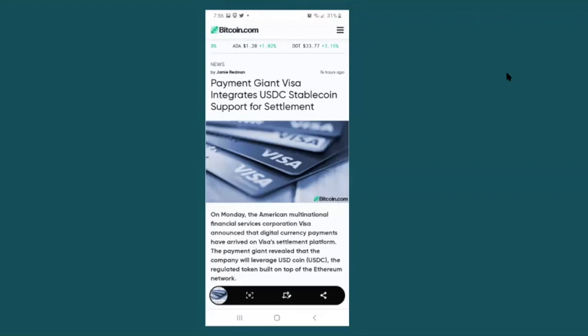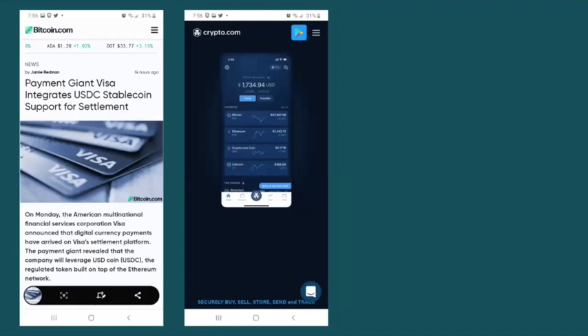Our first story today is Visa integrating USDC stablecoins. On Monday, Visa announced that it would begin to use the Ethereum-based stablecoin, the USD Coin, to settle payments. It will pilot this program with cryptocurrency exchange Crypto.com, and then offer it to other platforms in the future. Crypto.com is accessible to Canadian customers as an exchange, and it offers a crypto-based credit card as well.